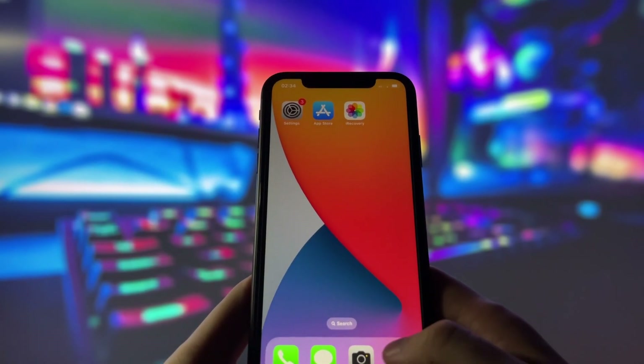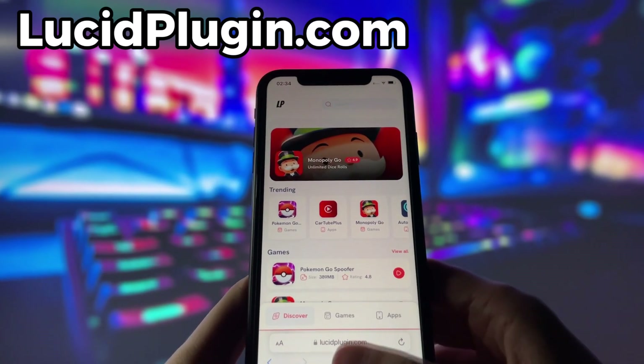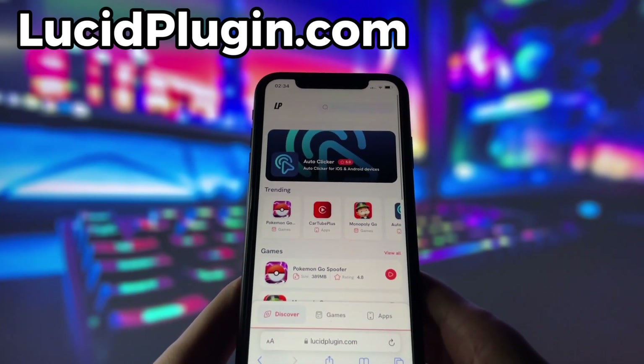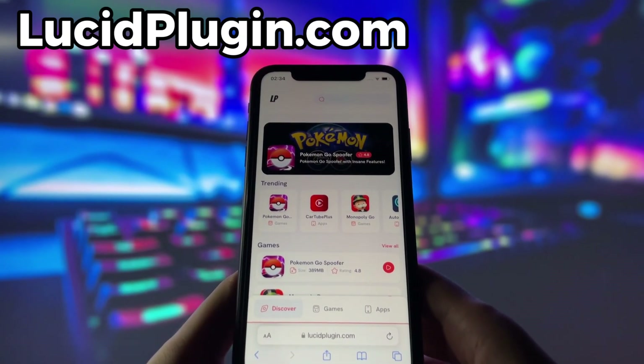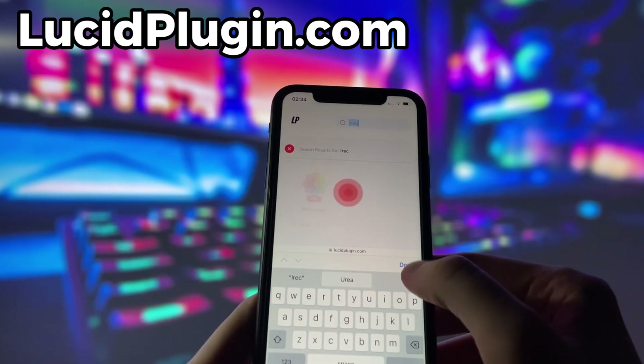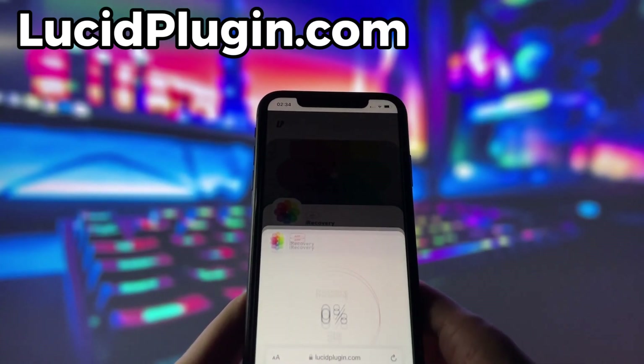What you need to do next is open up your internet browser — in my case it's Safari — and go to the website called lucidplugin.com. Lucidplugin is a website where you can find many apps and games with amazing features. Once you are on the website, search for iRecovery and click on it. To get started, simply click the download button and give it a moment to install.